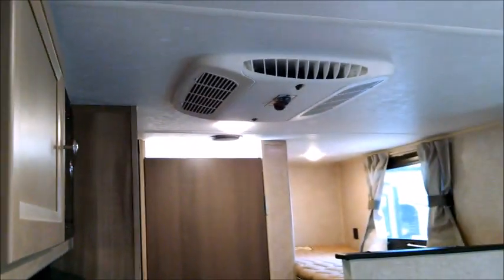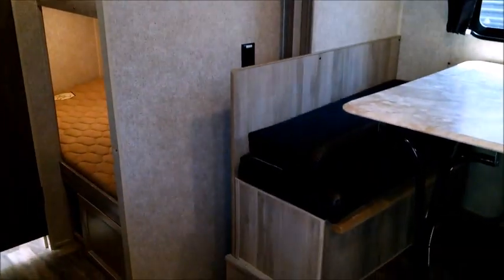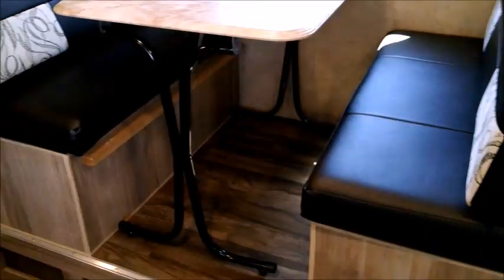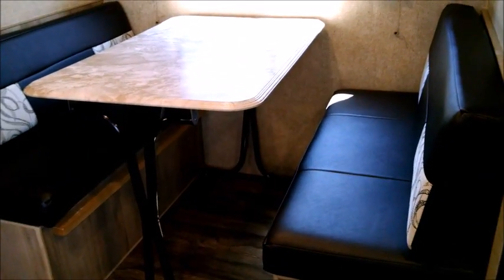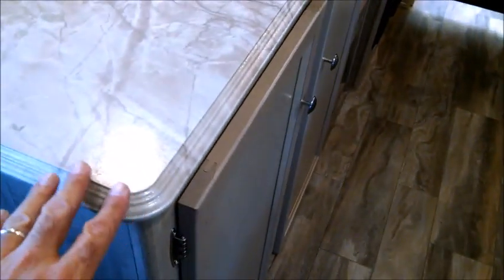That's a full-size rooftop AC unit. Standing at the entry and looking towards the rear, we have the slide out with bench seats. There's storage under both seats. The table is freestanding with seamless edging, and it folds down to make an extra sleeping surface. The table is also portable, so you can move it out of the space if you want. There's no carpeting in this unit, which is nice — easy to sweep and wipe out.